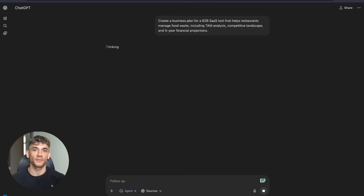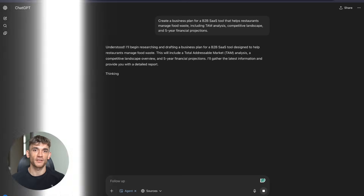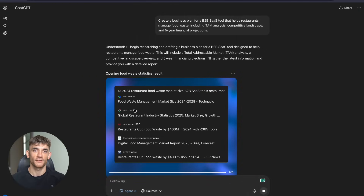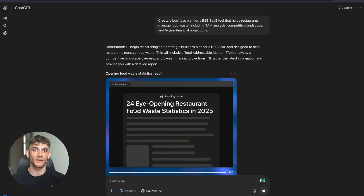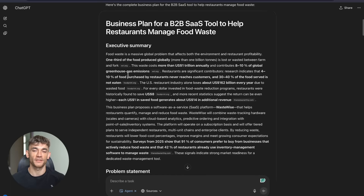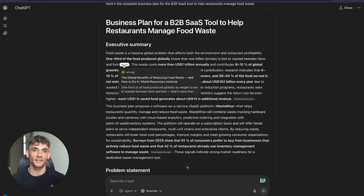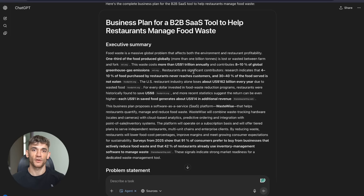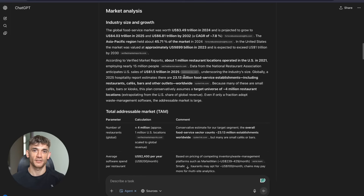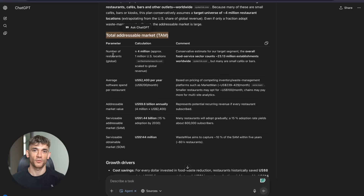Test three: I asked it to create a business plan for a B2B SaaS tool that helps restaurants manage food waste — include TAM analysis, competitive landscape and five-year financial projections. ChatGPT Agent worked for 15 minutes, made 15 searches and pulled from 115 sources. The result was a complete business plan with detailed TAM analysis showing market size and growth projections, competitive landscape mapping of existing players and their positioning, and realistic five-year financial projections with revenue models and cost structures.